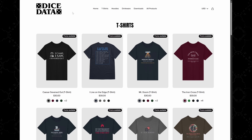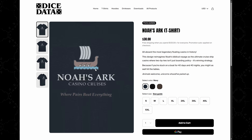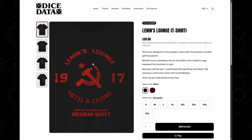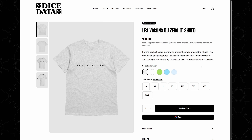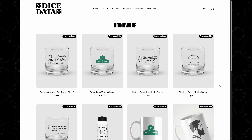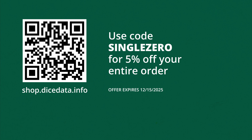I do have a shop at shop.dicedata.info with a lot of cool designs — all my own. There's Mount Doom Hotel and Casino, Noah's Ark Casino Cruises, a roulette records design, the Death Star Casino Lounge, Lennon's Lounge Hotel and Casino, triple zero designs, Neighbors of Zero, and a Fibonacci sequence of roulette numbers. Many are also available in hoodies and drinkware. Get a great gift and support the channel at the same time.